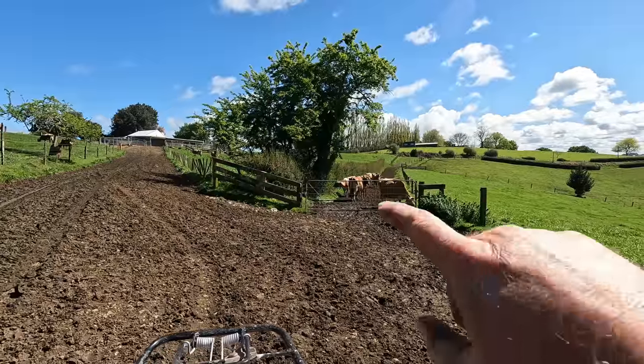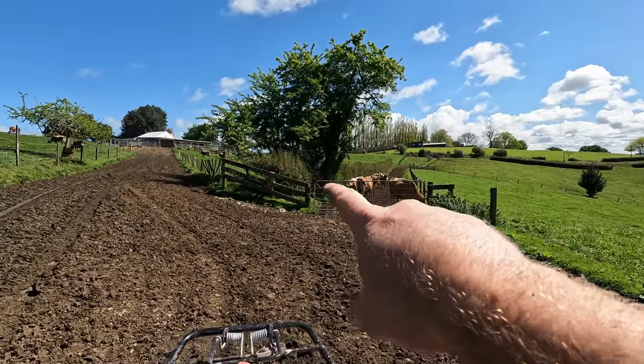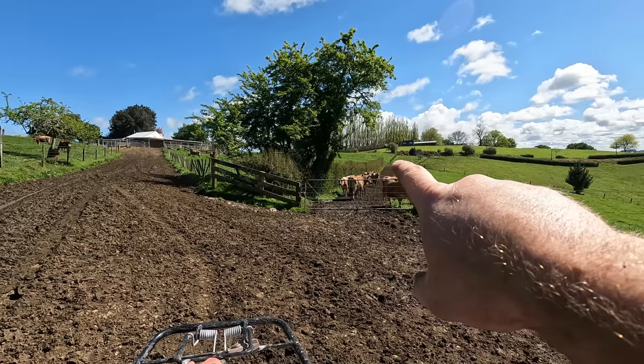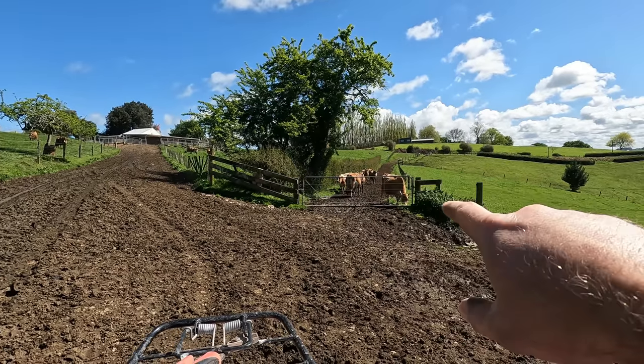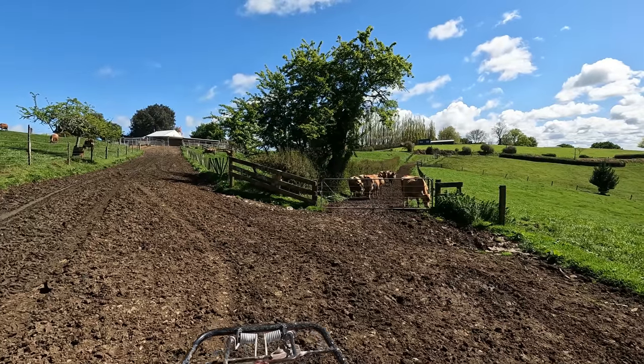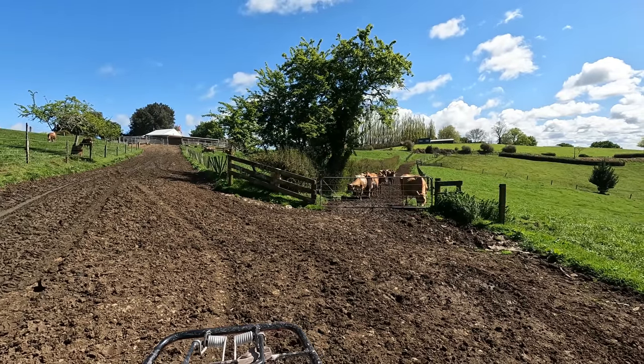Look at these silly cows just standing in the race. This hedge along here has got quite a few holes in it and the cows can walk straight through it. I've also left the gate open down there so that if they do come through they can go back. There's a whole paddock of grass right there and they're just standing in the race. Unbelievable.